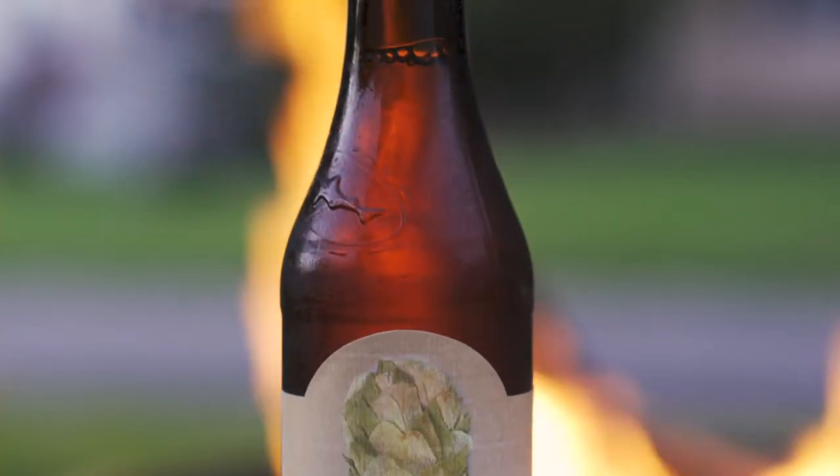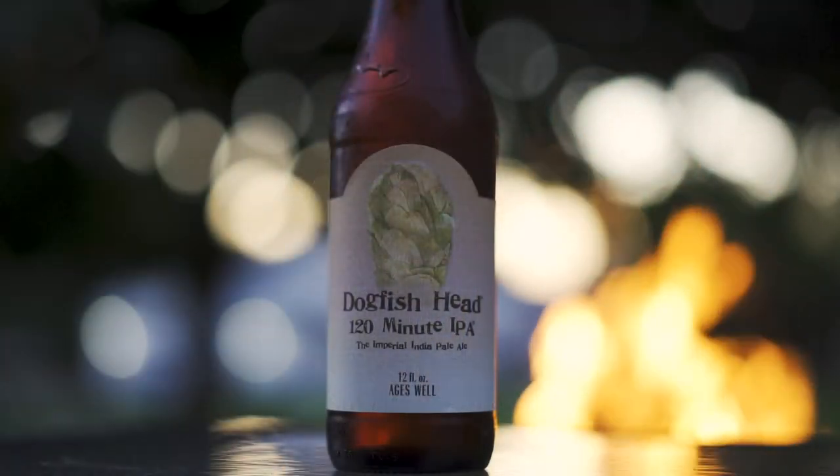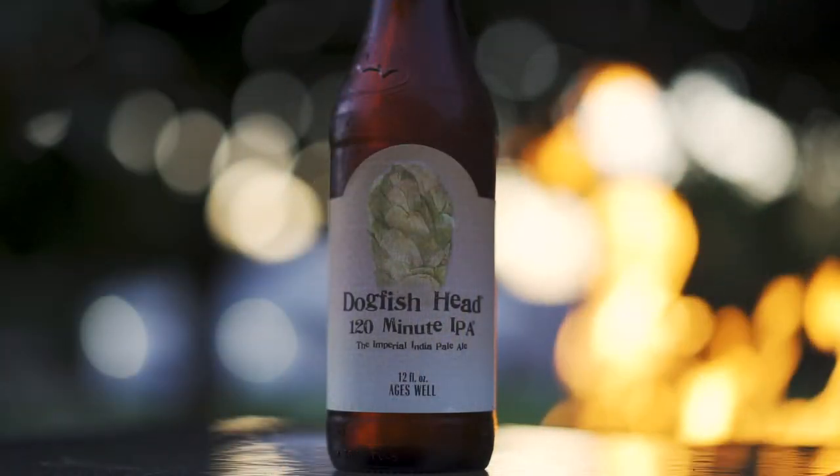This is a big beer, coming in between 15 and 20% ABV. It is rich, intense, and hoppy in flavor. Over time, it will become even more complex while the bitterness and the hops mellow out. I usually buy two from each release — one to drink now and one to save for later — and it's fun to see how this beer changes.